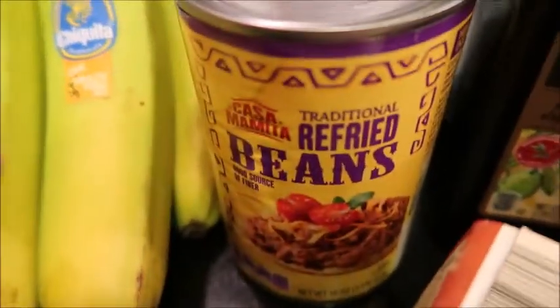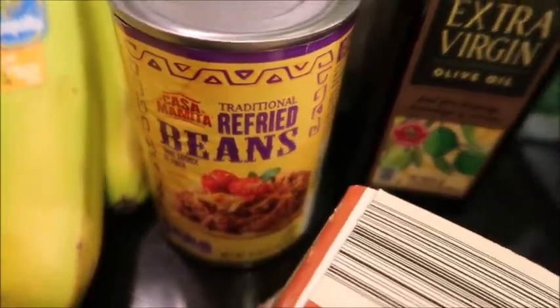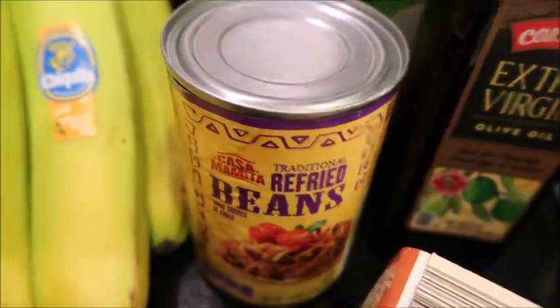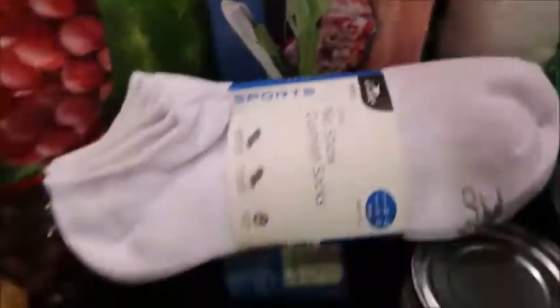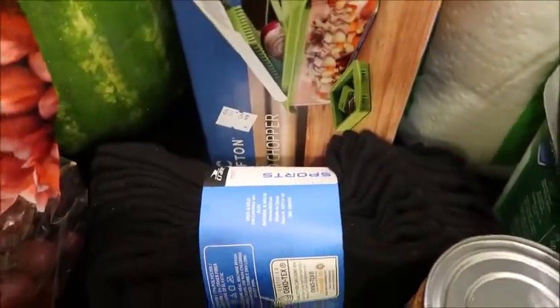I got some refried beans — two cans of those. I like to keep them on hand so when we have Mexican night I can heat them up. Some olive oil. I got two packs of socks — I absolutely love these socks, they're so comfortable and they're only $4.99 for six pair. I got a pack of black and a pack of white.